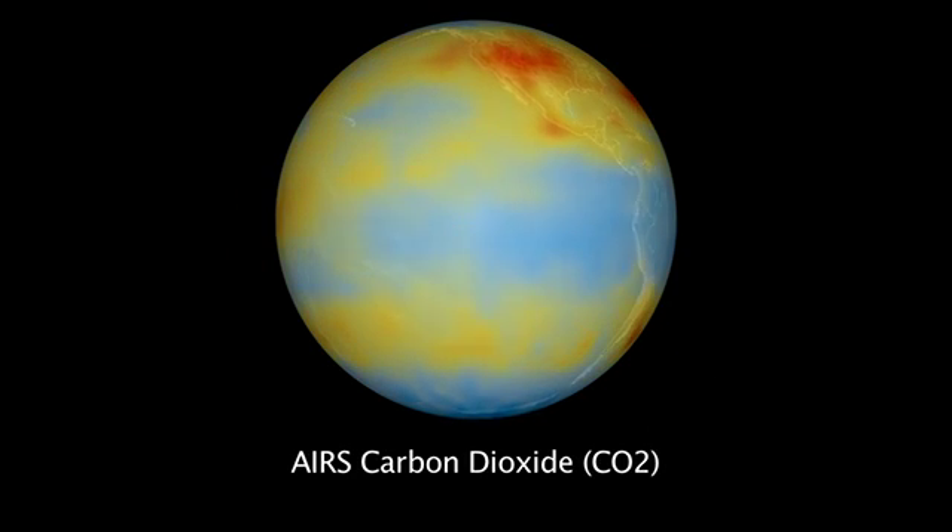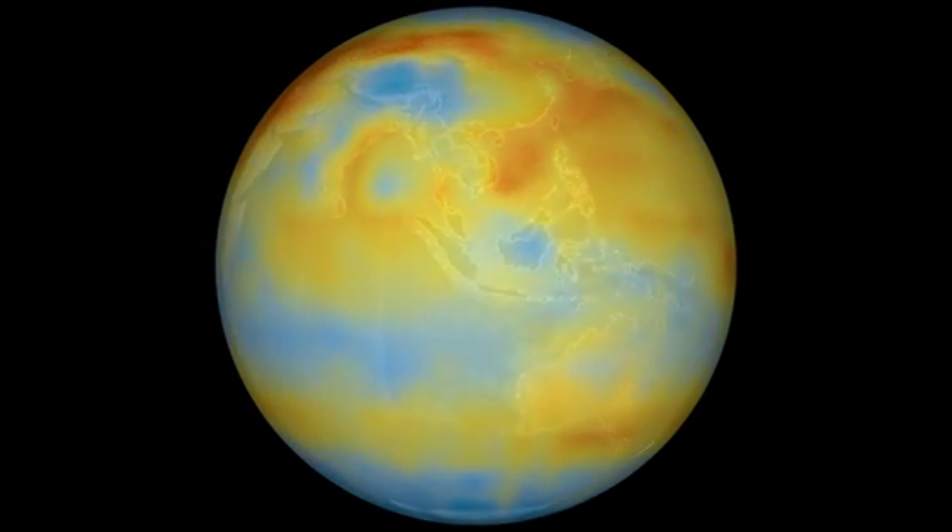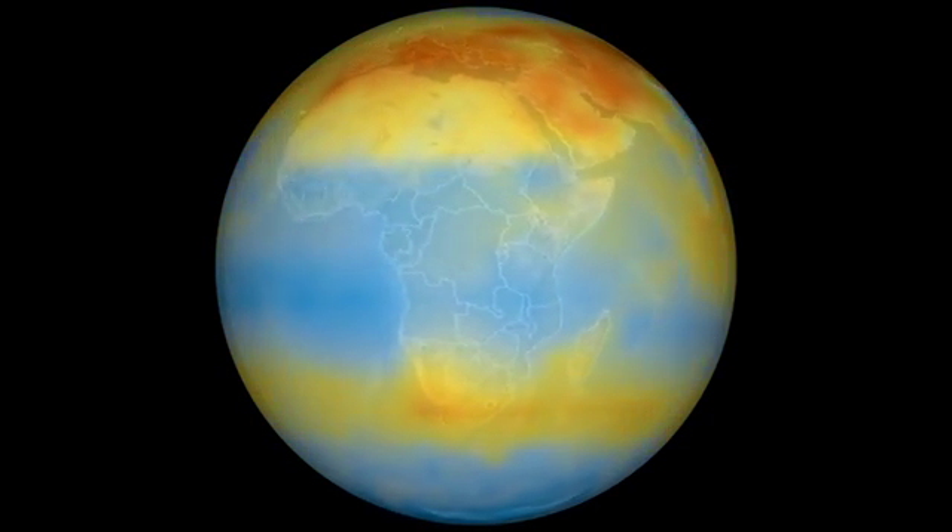Looking at the carbon dioxide in the northern hemisphere, you have industrial nations — industrial areas from the USA to Europe to Asia — and we see it. Yet we were able to see a very strong band of carbon dioxide in the southern hemisphere. Where is it coming from? The emissions turned out to be coming from specific regions in South America, South Africa, and Australia. Put all three together and all of a sudden we have discovered that there is a large belt of carbon dioxide in the southern hemisphere, never discovered before.